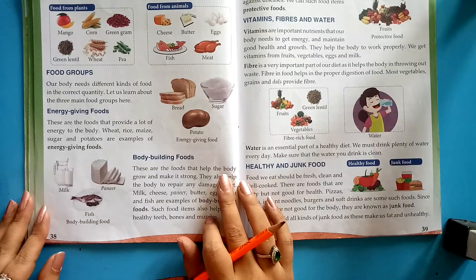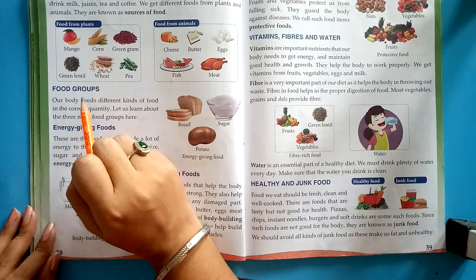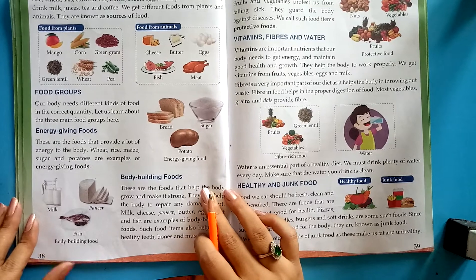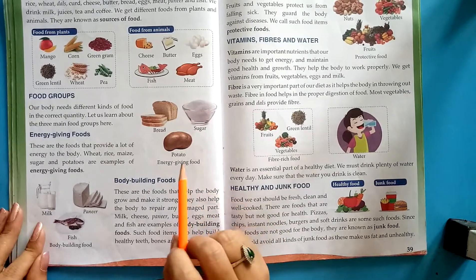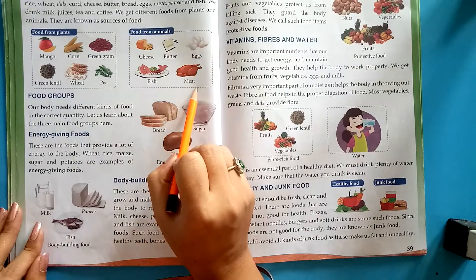Foods we get from plants are fruits, vegetables, wheat, etc. And foods from animals — we get cheese, butter, eggs, fish, and meat from animals.